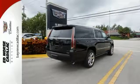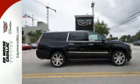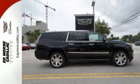No matter what road you're on, in this Escalade ESV, it's the high road. Make it yours today.